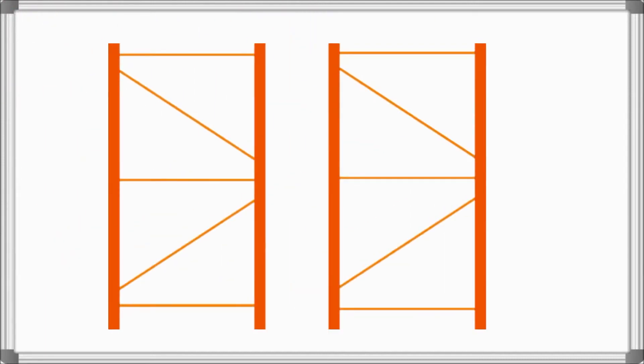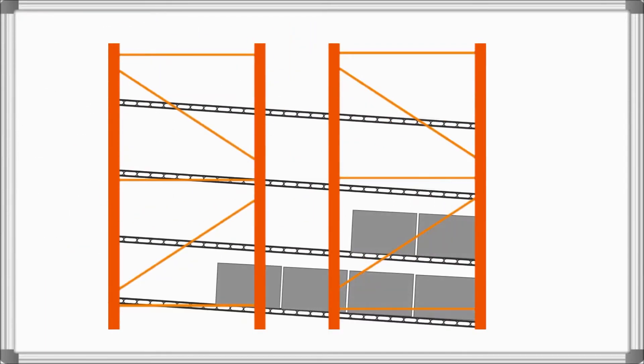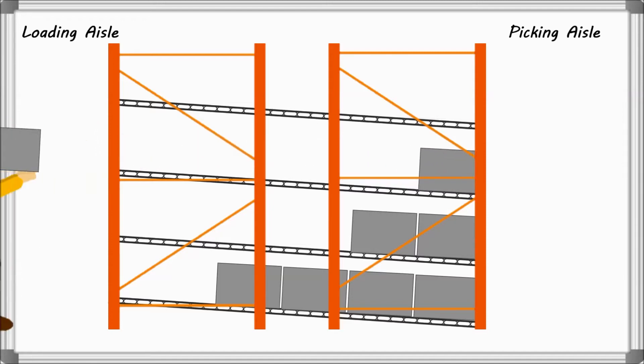Carton Flow Rack is made up of uprights, beams, and inclined lanes of rollers or wheels that allow cartons to glide from the back loading aisle to the front picking aisle.